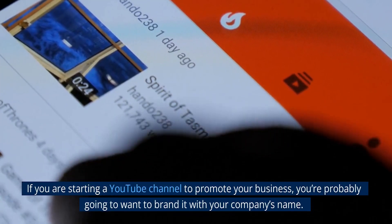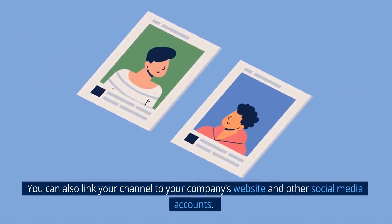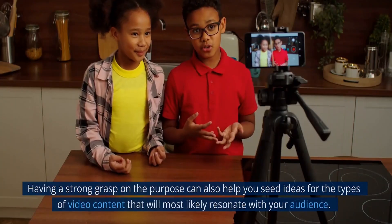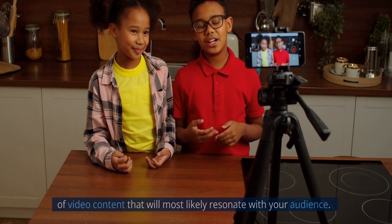If you are starting a YouTube channel to promote your business, you're probably going to want to brand it with your company's name. You can also link your channel to your company's website and other social media accounts. Having a strong grasp on the purpose can also help you seed ideas for the types of video content that will most likely resonate with your audience.